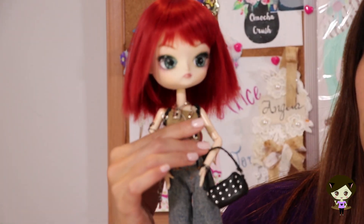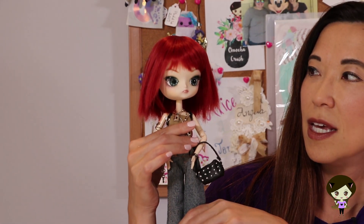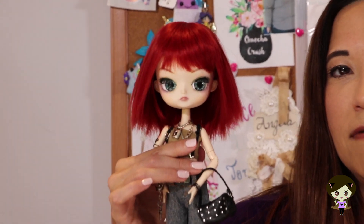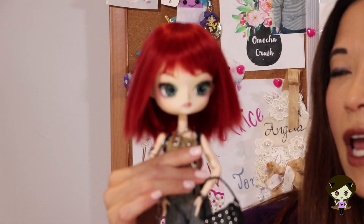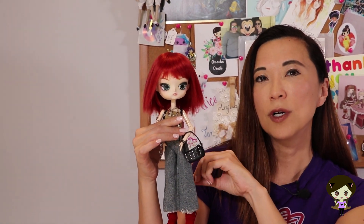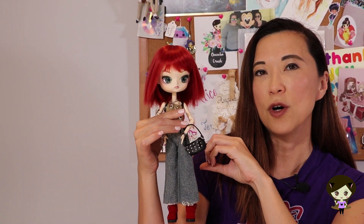Tallulah is a customized doll. I did touch up her face-up just a little bit - I gave her a little more color. Her eye chips are from Doll Angel Exclusives, and her hair is a seven to eight inch wig from Leak World, from Denver Doll Emporium.